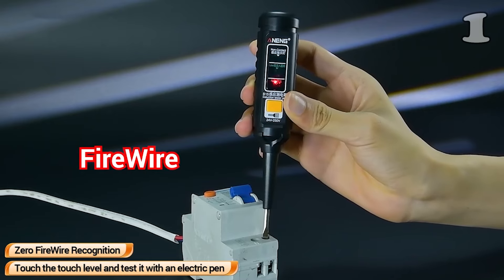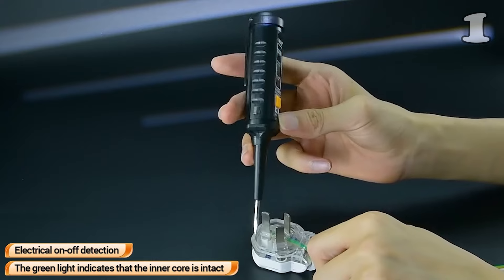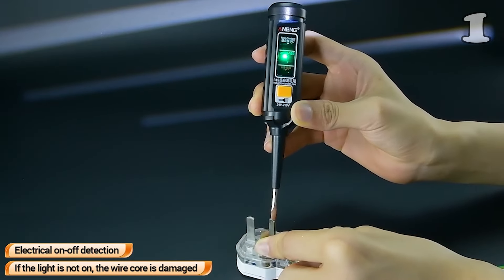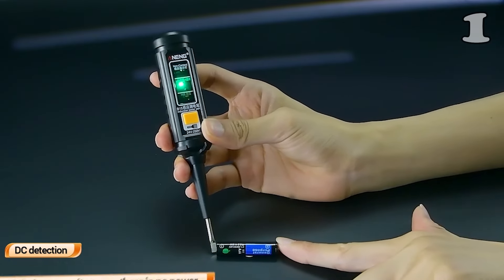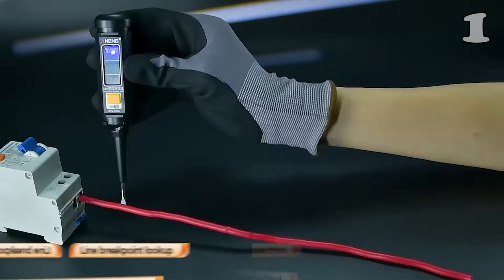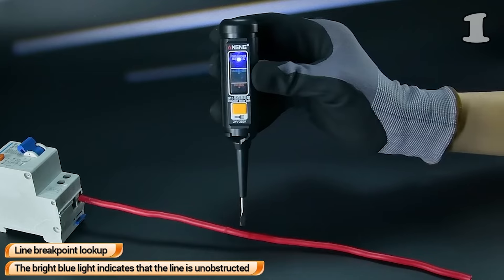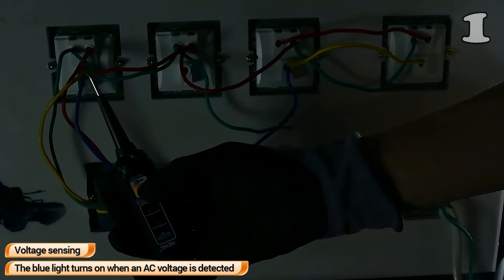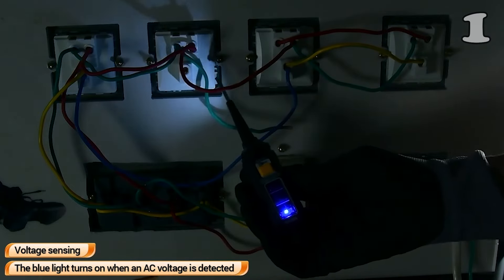Struggling with tricky electrical issues? This non-contact voltage tester provides a quick and safe way to detect AC voltage from 12V to 1000V. With 9 adjustable sensitivity levels, a bright LED flashlight for dark environments, and an automatic shut-off feature, it's the perfect tool for electricians and DIY enthusiasts. Stay safe and informed with visual and audible alarms, ensuring you always know when live wires are present.